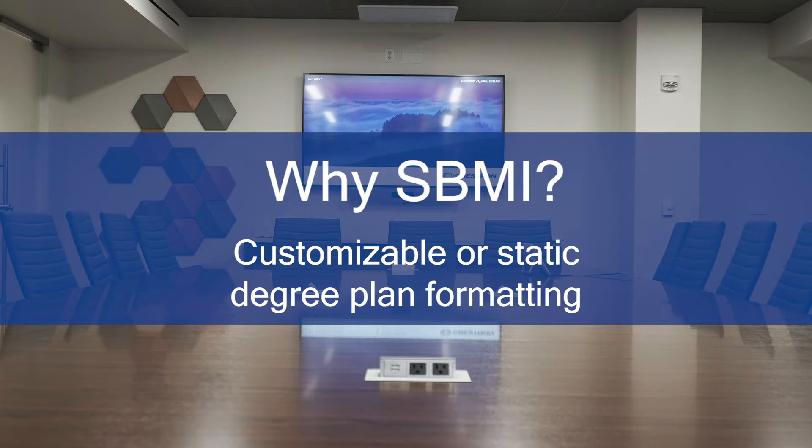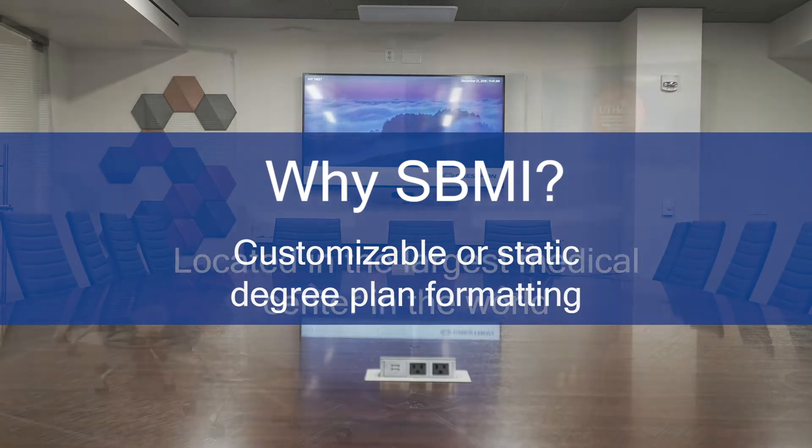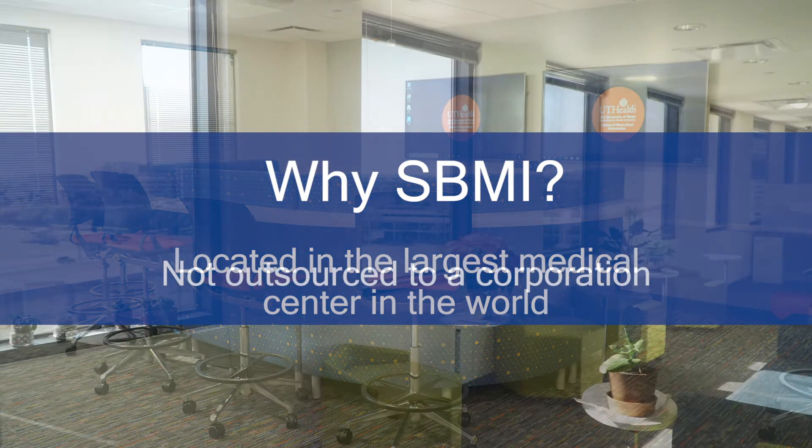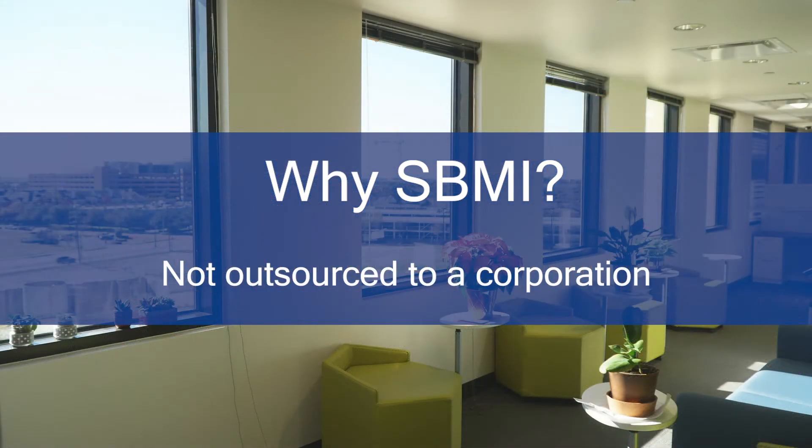Our staff and faculty will work with you one-on-one to help you select courses. SBMI is located in the largest medical center in the world, and most importantly, it is not outsourced to a corporation.